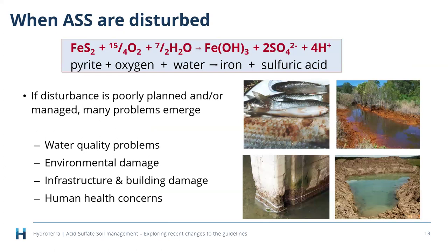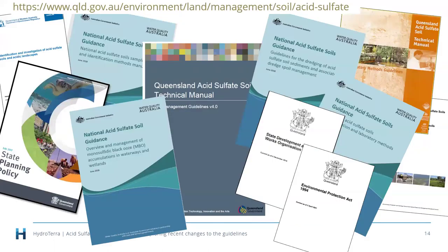If our soils' disturbance is poorly planned or managed, we can get lots of problems — water quality, environmental damage, infrastructure issues, and human health concerns. That's my three-minute special on what these soils are and why we worry about them. Now I'll hand over to Sue Ellen for the guidelines section.